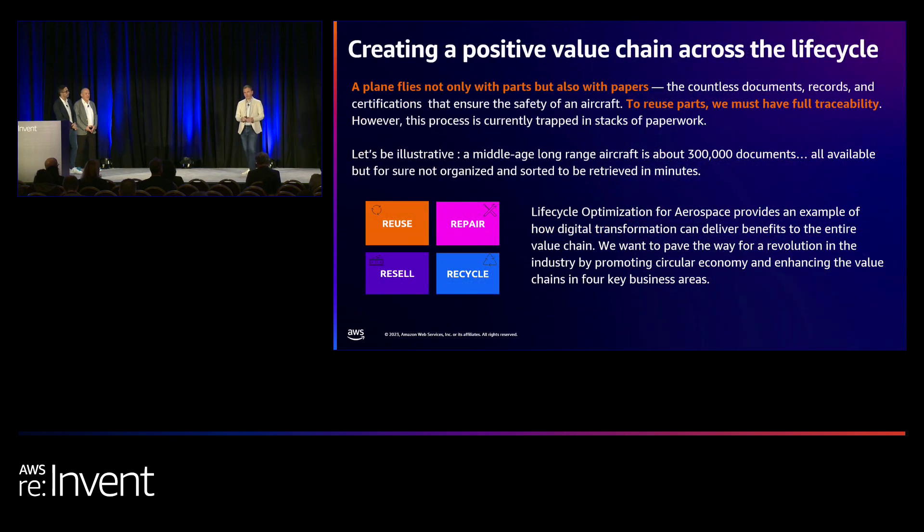You might think that aircraft maintenance and documentation are fully digital — and it's true. But behind that, there are still papers. You can't fly an aircraft if you don't have the papers, so it's really important. That's where we place the solution. We use AI and machine learning to track the records and address the back-to-birth traceability of parts, making sure traceability issues are resolved so we can reuse the parts.